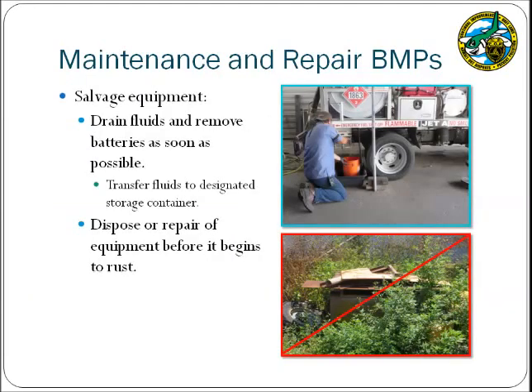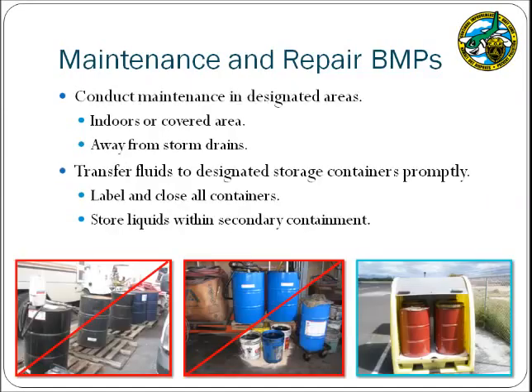Salvage equipment includes items that are no longer working and are not planned to be repaired. When storing salvage equipment, ensure that proper BMPs are implemented, including removing fluids and batteries so that releases will not occur. If vehicles or equipment begin to rust, they must be disposed of or placed in a covered area where the rust will not impact the stormwater runoff. Maintenance activities should be conducted indoors or under covered areas, located away from storm drains. Ensure that fluids removed from equipment are transferred to designated storage containers promptly; storage containers must be labeled, closed, and placed within secondary containment.